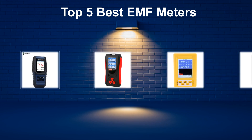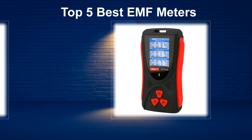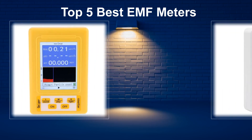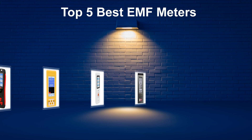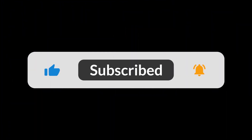In today's video, we are going to look at the top 5 best EMF meters available on the market. We researched the web and read lots of real user reviews before creating the EMF meters list. If you want more information and updated pricing on the EMF meters mentioned, be sure to check the description. Subscribe to our channel and press the bell button for more informative videos.